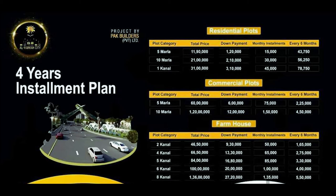Commercial plots are available in two categories — 5 marla and 10 marla. The total price for a 5 marla commercial plot is 60 lakh rupees with a down payment of only 6 lakh rupees. The total price for a 10 marla commercial plot is 1 crore 20 lakh rupees with a down payment of 12 lakh rupees.